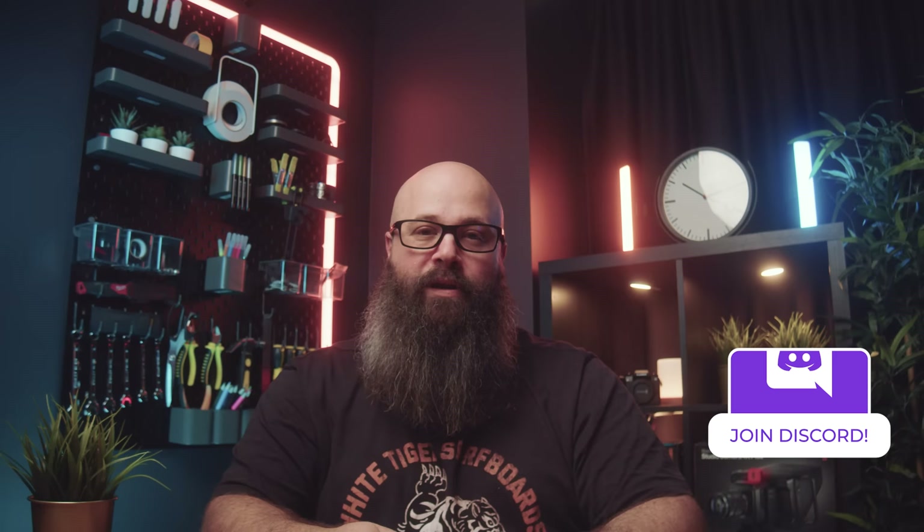Hey guys, Tony here, and in today's video I'm going to share an incredible home theatre with you from the Pacific Northwest in the United States that belongs to Brian and his family. Brian has been a member of my YouTube channel and Discord community from before he started the build, and he's been sharing the progress of the room on the channel. If you'd like to join a community of like-minded home theatre enthusiasts, I have links to my Discord down in the description.